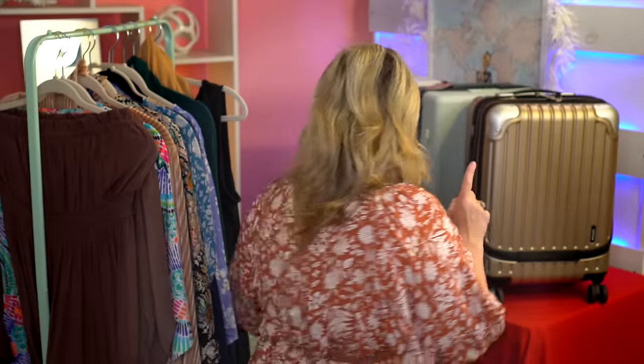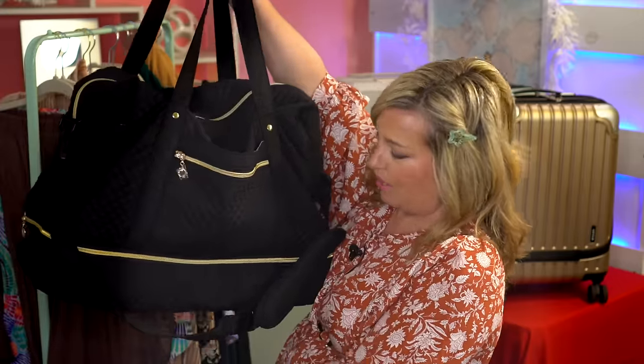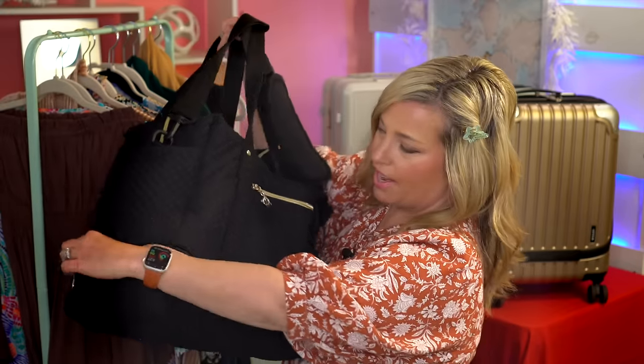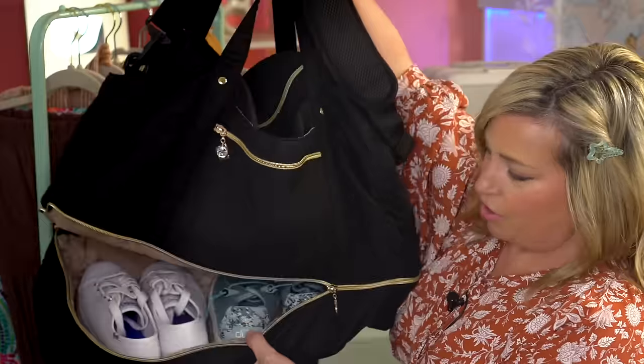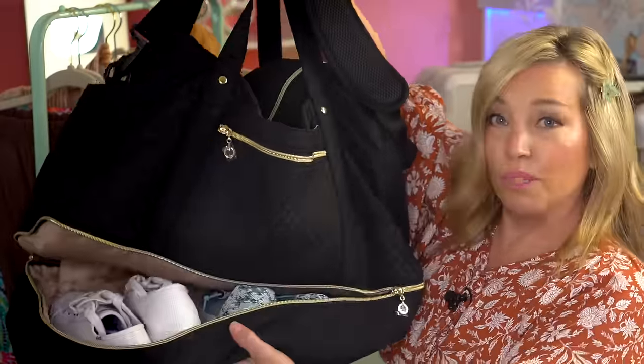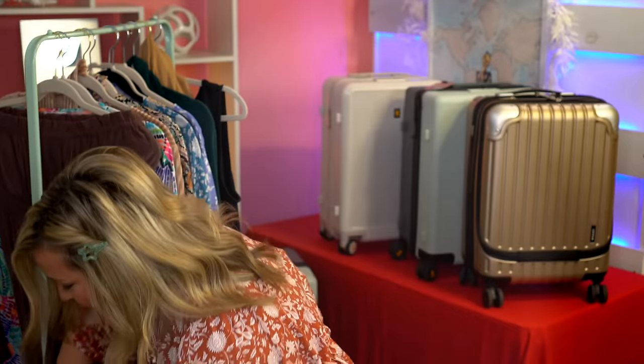Another bag I used a lot was my personal item on the flights. What's amazing about it is it holds shoes in the bottom — I popped a couple of pairs in to show you. For smaller shoes, I'd say you could fit about two pairs. It was a really efficient bag — definitely in the wins category.